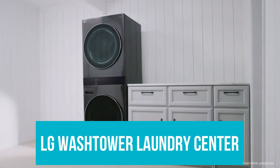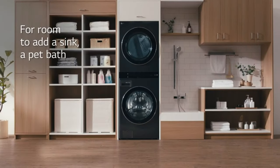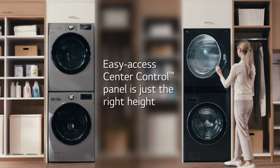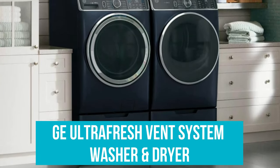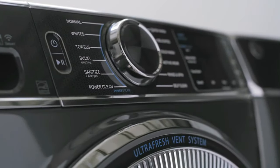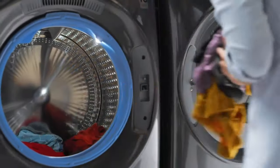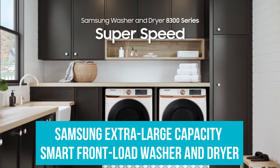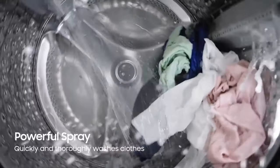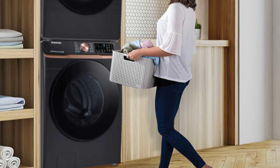LG WashTower Laundry Center: a great space saver with innovative features. Its central control panel and AI fabric sensors make it a smart choice for apartments and smaller homes where space and convenience are key. GE Ultra Fresh Vent System Washer and Dryer: the answer to musty front loaders. With its vent system and Microban technology, it's perfect for those wanting a fresh, clean, and smart laundry experience. Samsung Extra Large Capacity Smart Front Load Washer and Dryer: the powerhouse for large families or heavy-duty washing. Its large capacity and smart features make it ideal for those with a lot of laundry and a need for efficiency.